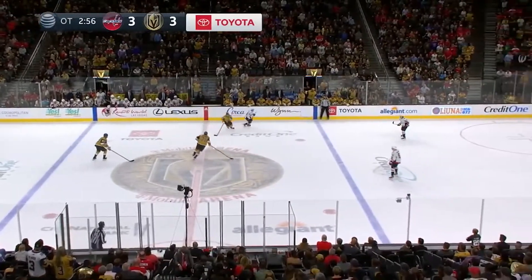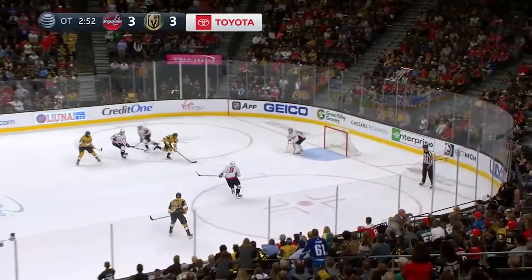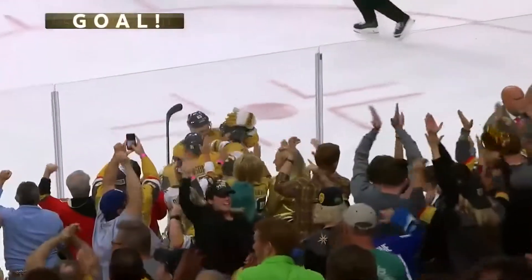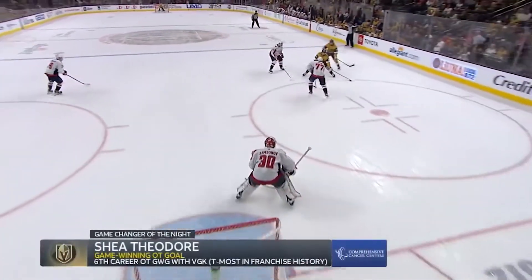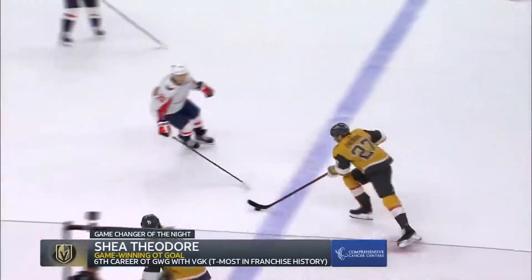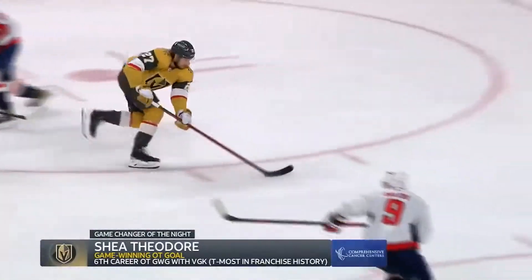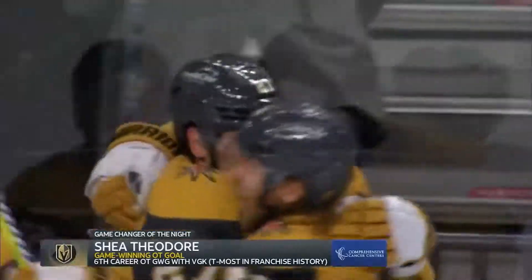Nothing there — he doesn't like the look, takes it back, gains some speed. Shea Theodore into the zone, to the middle, to the net — and he scores! Florida goal! Shea Theodore in overtime! And the Golden Knights with their biggest win of the season! Highlight of the night: Shea Theodore. What a move — outside, inside, and a backhand to beat Samsonov, as he walks around the Capitals for the biggest goal. What a move.